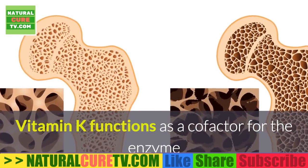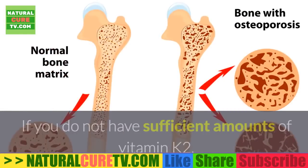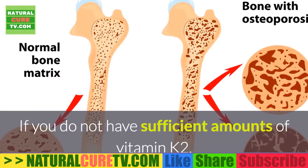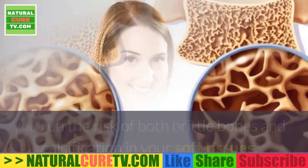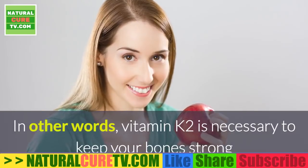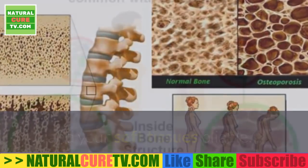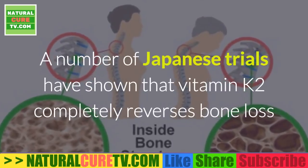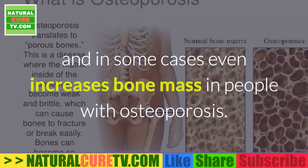Vitamin K functions as a cofactor for the enzyme that catalyzes the carboxylation of osteocalcin. Without sufficient amounts of vitamin K2, you run the risk of both brittle bones and calcification in your soft tissues. In other words, vitamin K2 is necessary to keep your bones strong and your soft tissues pliable.